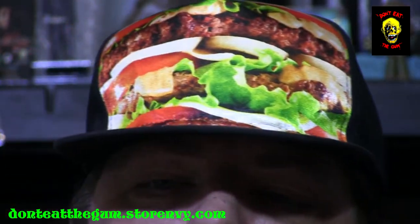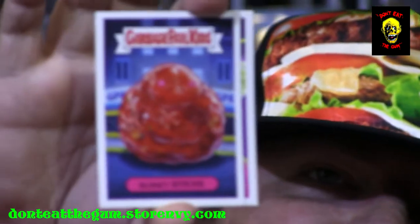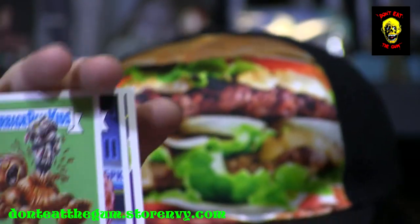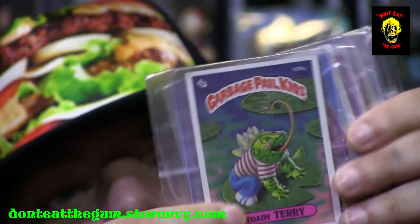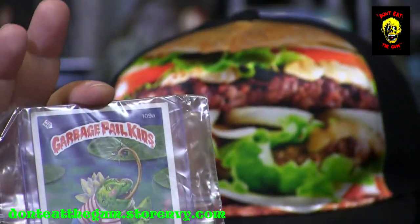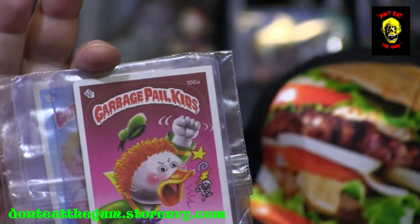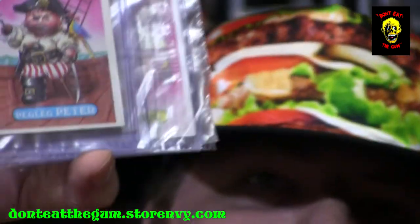We got a few loose Garbage Pail Kids here — Jack Ill, Slimey Steve, and Gorgeous Gordon. And we've got some more — these are the magnet ones, basically cards in a hard case with a magnet on the back. We got Toadie Terry, Boney Tony, Fowl Raul, and Acme Amy. We got Peg Leg Peter.